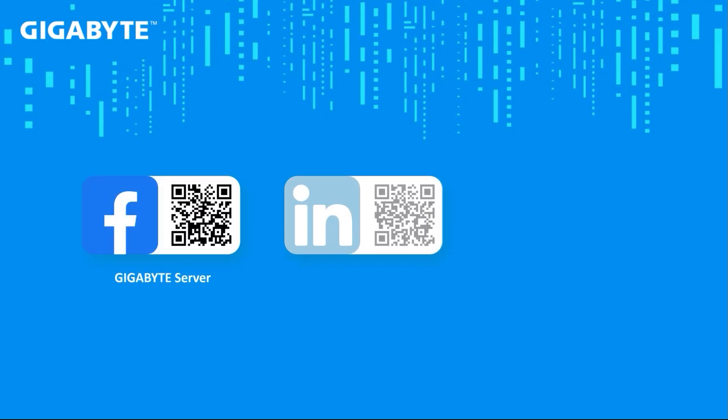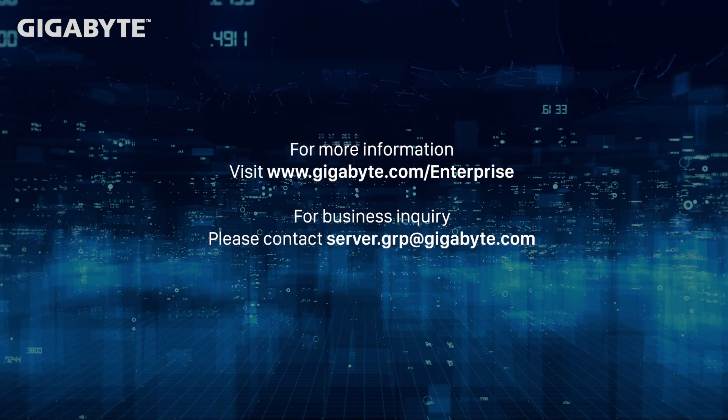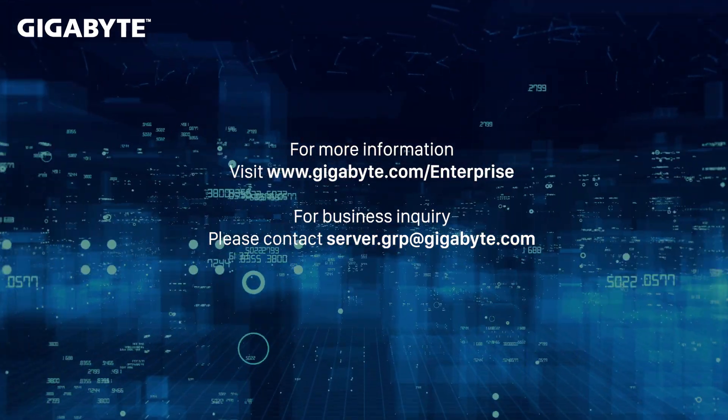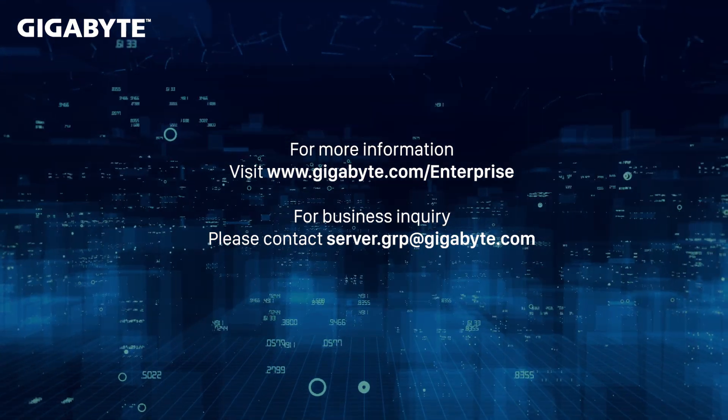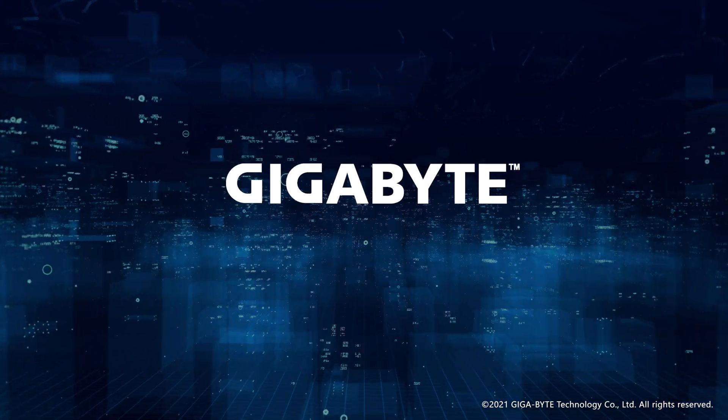Time to close this out, and I hope I made you more familiar with our Intel-based server product offerings. Looking to future generations, we will continue our tight partnership with our technology partners to deliver fast time-to-market servers with the latest and greatest. We invite you to join Gigabyte at our various platforms to learn about our enterprise products. For further questions, you can email us directly at server.grp@gigabyte.com, or visit our enterprise page at gigabyte.com/enterprise. I'm Liam, thank you for your time today.